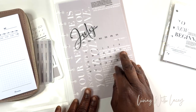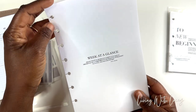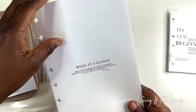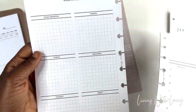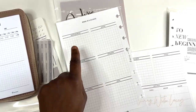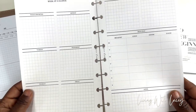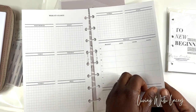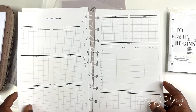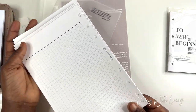Then we have another insert — 'Week at a Glance. Productivity is never an accident. It is always the result of a commitment to excellence, intelligent planning, and focused effort.' So it has your week's priorities, Monday through Friday, then Saturday and Sunday. I love the grid. There's also meal planning and then notes. I love the built-in meal planning. And then on the back, there's just a place for notes.